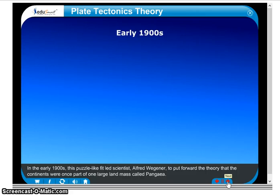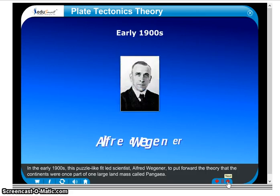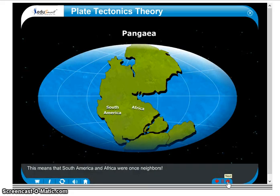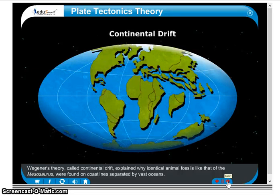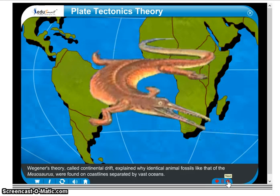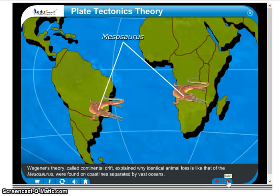In the early 1900s, this puzzle-like fit led scientist Alfred Wegener to put forward the theory that the continents were once part of one large landmass called Pangea. This means that South America and Africa were once neighbors. Wegener's theory, called continental drift, explained why identical animal fossils like that of the Mesosaurus were found on coastlines separated by vast oceans.